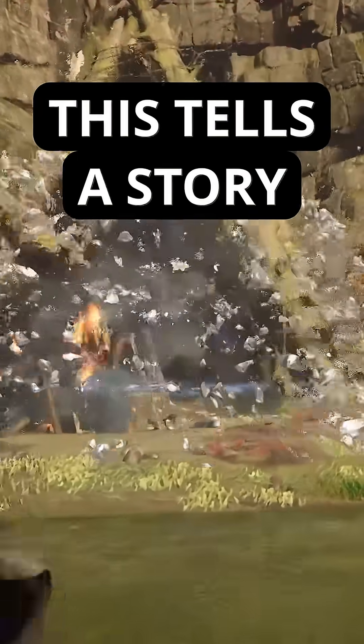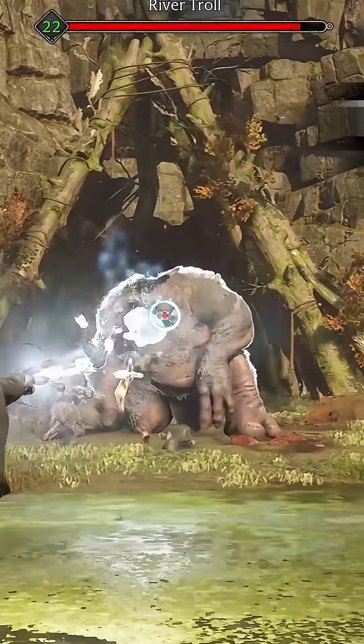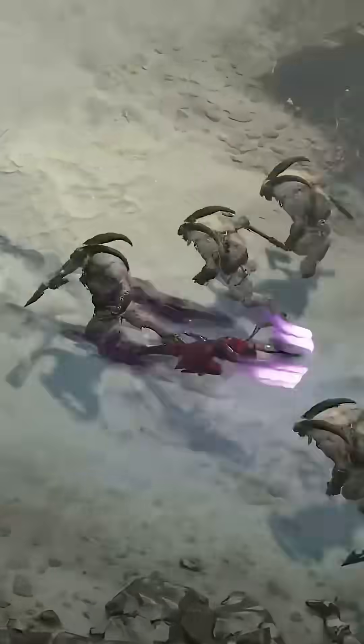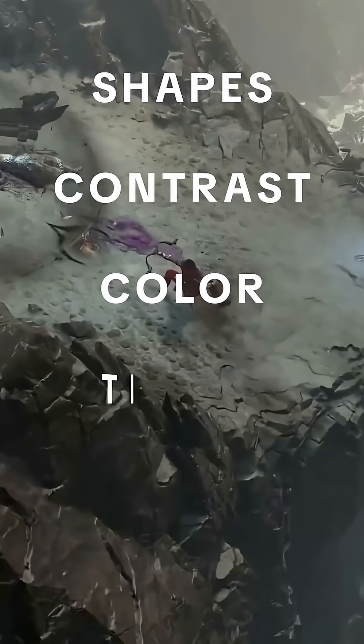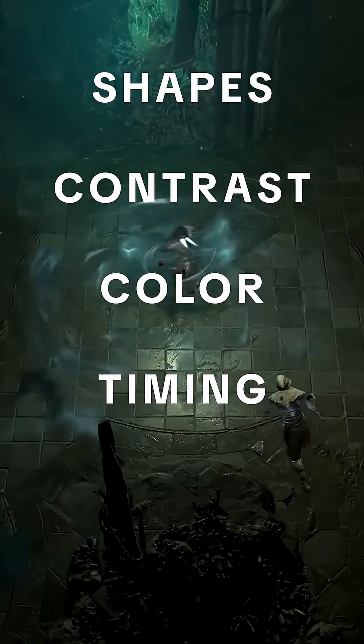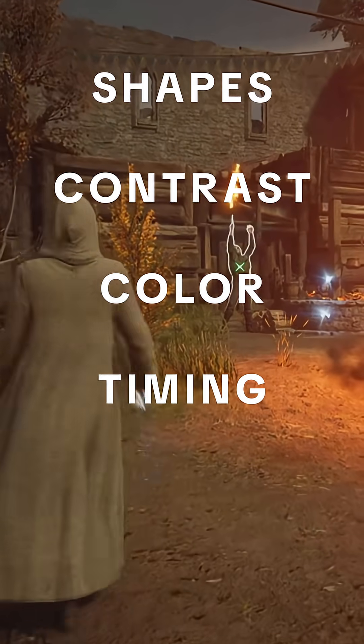Game spells are basically little stories, and like any story, they need to be clear and engaging. In VFX for games, there are four key principles that make that happen: shapes, contrast, color, and timing. Shapes guide the eye, contrast makes important moments pop, color sets the mood, and timing controls the rhythm of the whole effect.